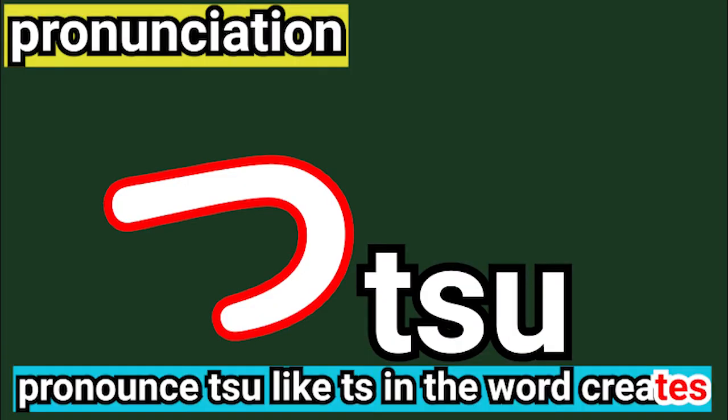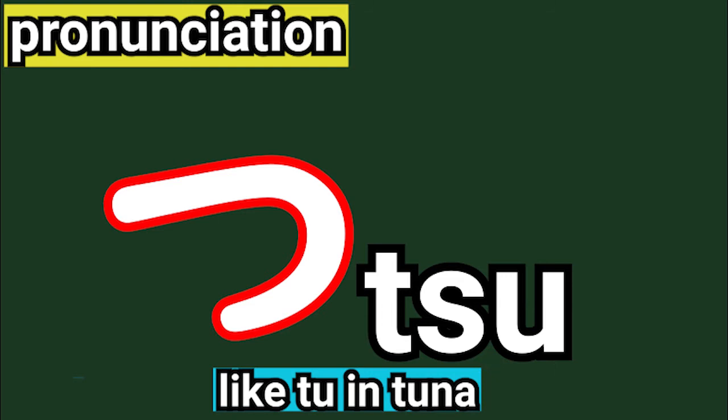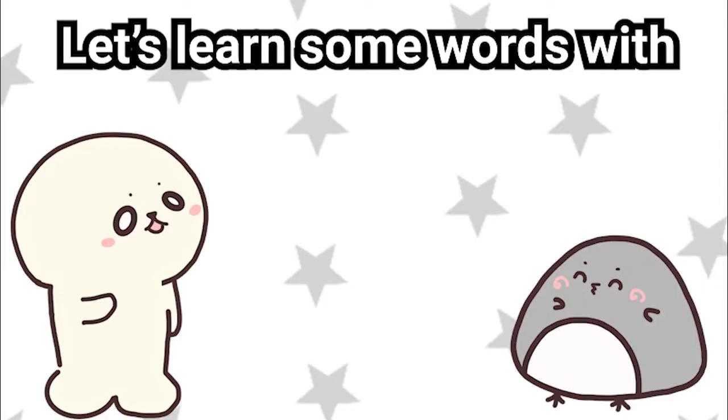Pronounce つ like 'tsu' in the word 'creates.' Make sure that you pronounce つ like 'tsu' in 'tuna.' Let's learn some words with つ.